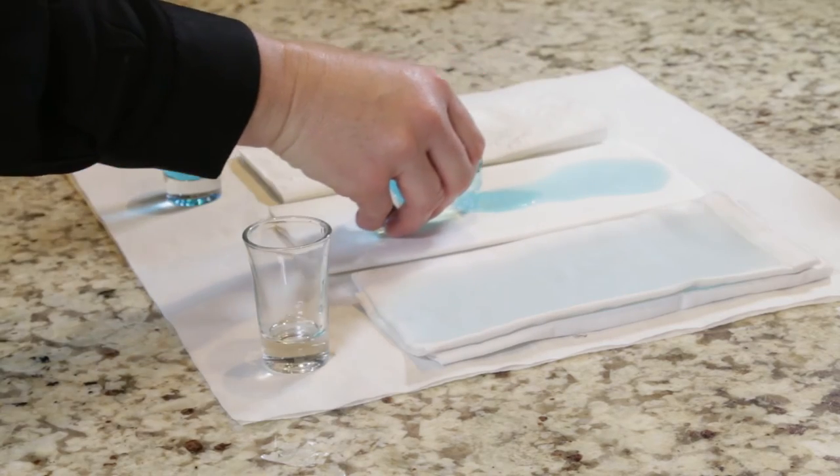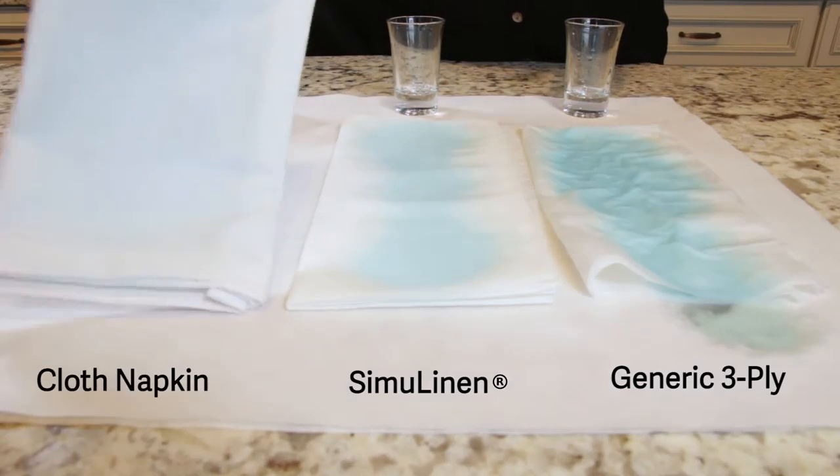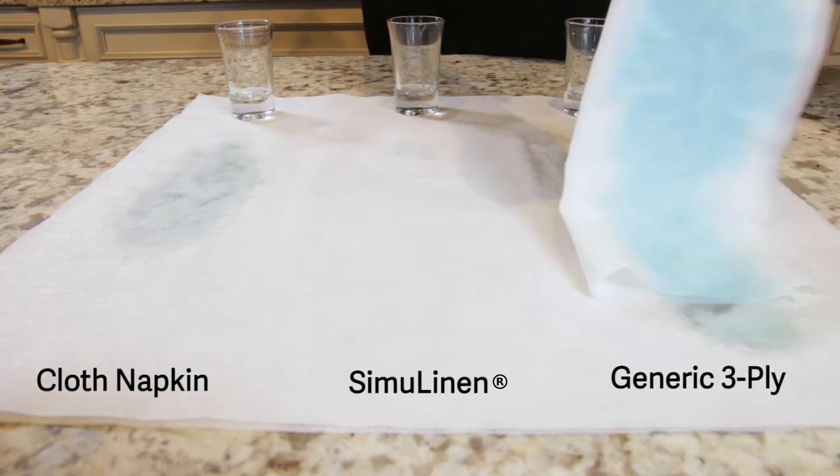SimiLinen's premium disposable linen is twice as absorbent, which means one napkin should last for an entire meal.